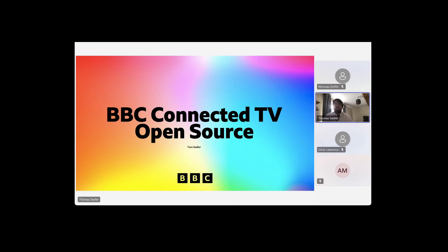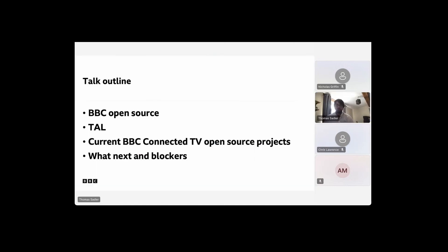It's been really great to hear from Chris and Mo today and see how far we've come in terms of front-end rendering for connected TV devices. We can do much more powerful front-end experiences than we could when I started in TV apps. I'm going to talk about open source in general and at the BBC, about TAL — our now deprecated open source framework for developing TV apps — what connected TV open source projects we currently have, what we want to open source, and the blockers we've been having in actually open sourcing them.